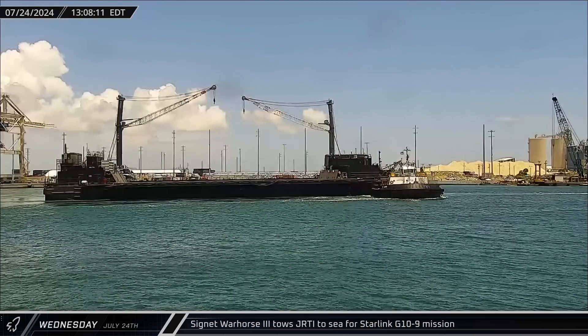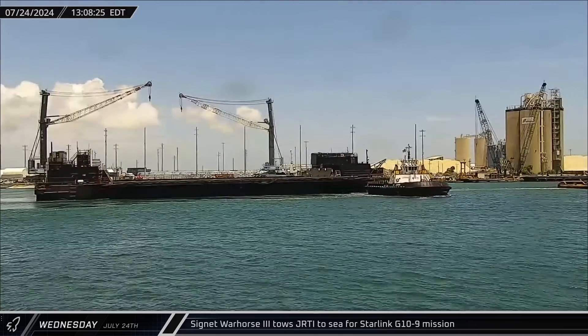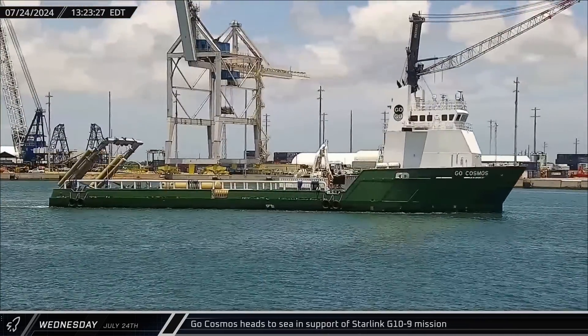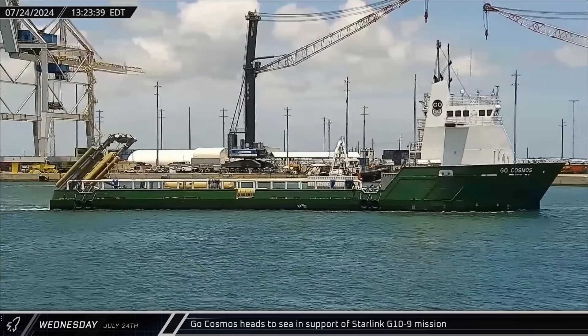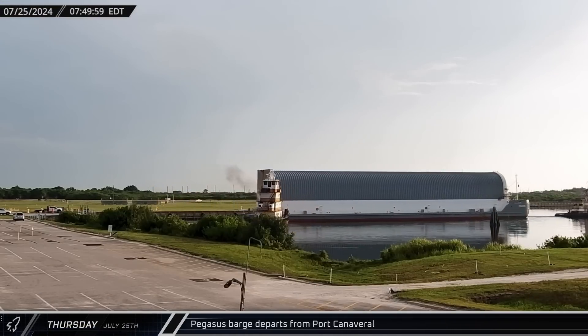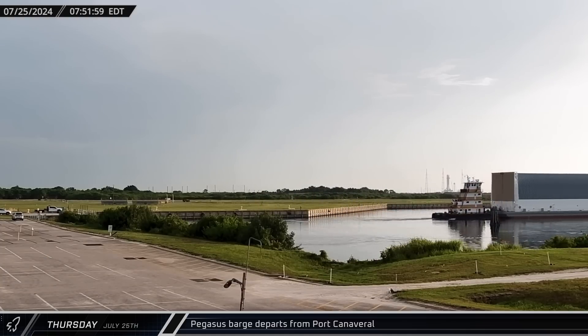Cygnet Warhorse 3 towed Just Read the Instructions out to sea for the Starlink Group 10-9 mission, which is also expected to launch this weekend. GoCosmos joined Just Read the Instructions at sea a few hours later, likewise in support of Starlink Group 10-9. Pegasus then departed Port Canaveral on Thursday, beginning its journey back to the Michoud Assembly Facility in Louisiana.